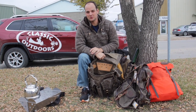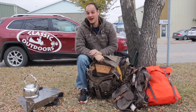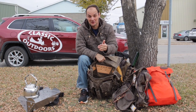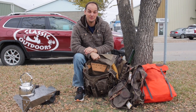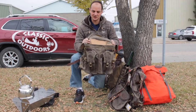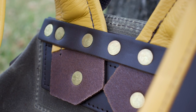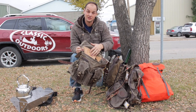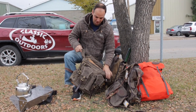What makes Frost River a lifetime bag — something you can buy and pass down from generation to generation? They're quality built, made in Duluth, Minnesota by Americans. Behind every single seam they've got brass rivets which do not corrode or disappear. They've got leather patching which is all cut, I believe, at the Red Wing Shoe Factory. Everything is just premium built.